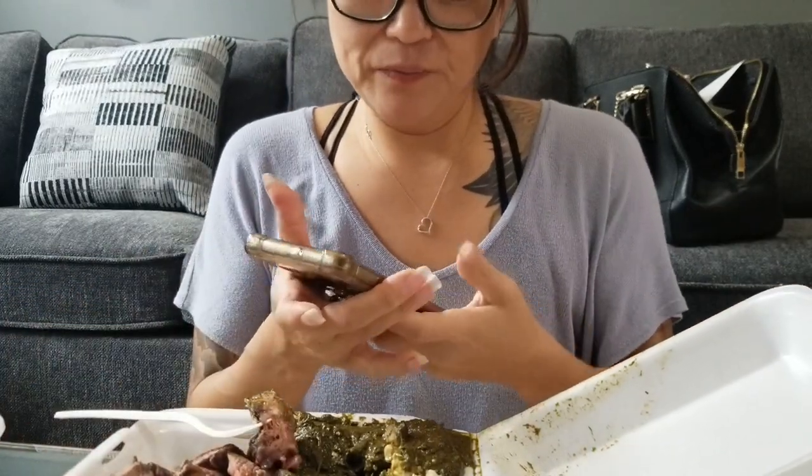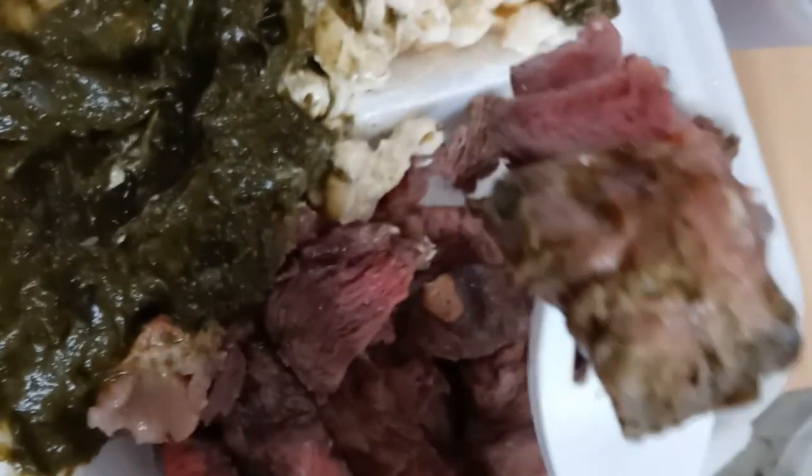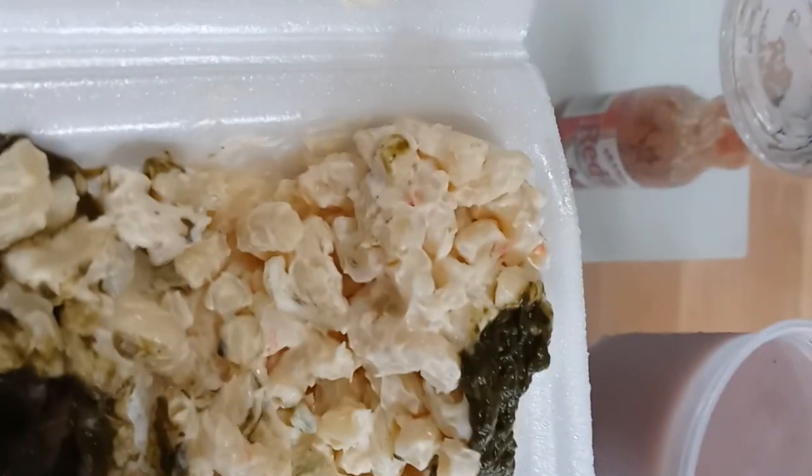Here's the steak. It looks like it's cooked well — actually it's medium perfectly, how I like it. A little bit bloody, a little bit cooked. Very delicious.